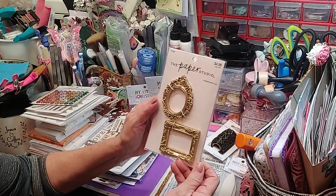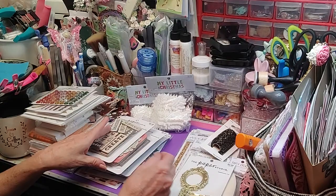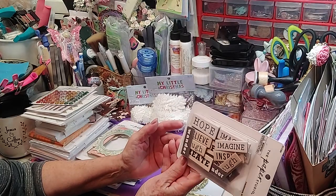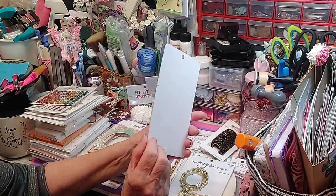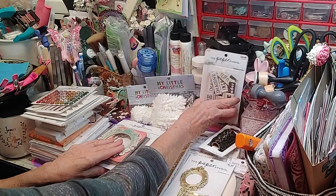So I found these frames — just little thick frames, but I love these to do my pictures in. I found these sayings from Paper Studio — it's hope, wonder, image, just all kinds of sayings. There's 30 of these sayings in there, so that'll work well.